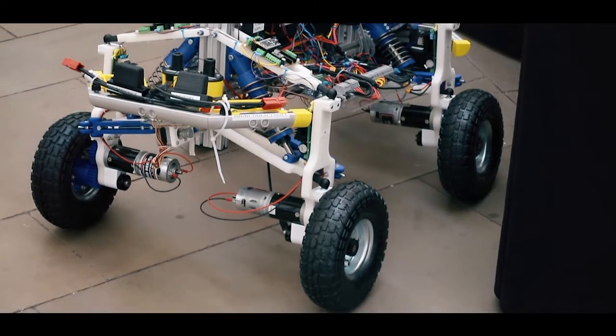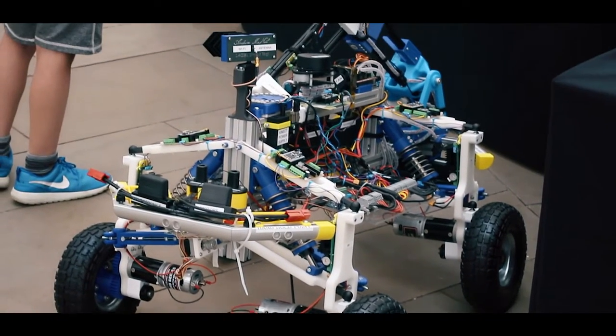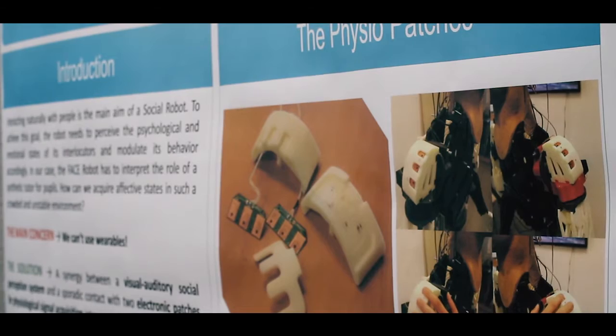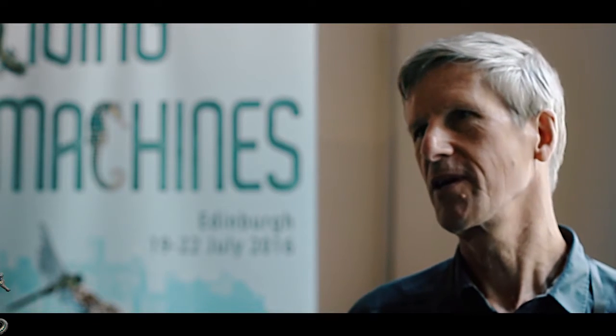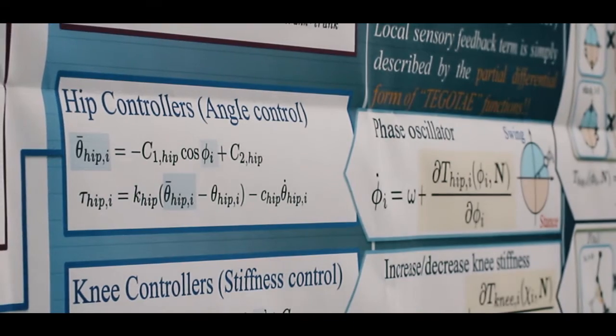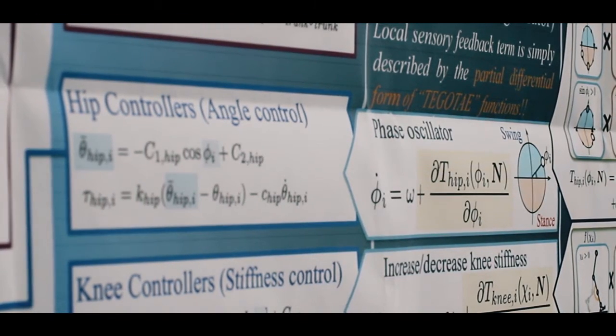I build robots that are basically emulations of the nervous system, and I'm interested in understanding how the nervous system works. By building these robots I can study how they operate in natural environments. I come to this conference because there are a lot of people trying to do the same thing and we can all learn from each other. I've been working on bio-inspired robots for over 25 years and this conference is focused exactly on that topic.